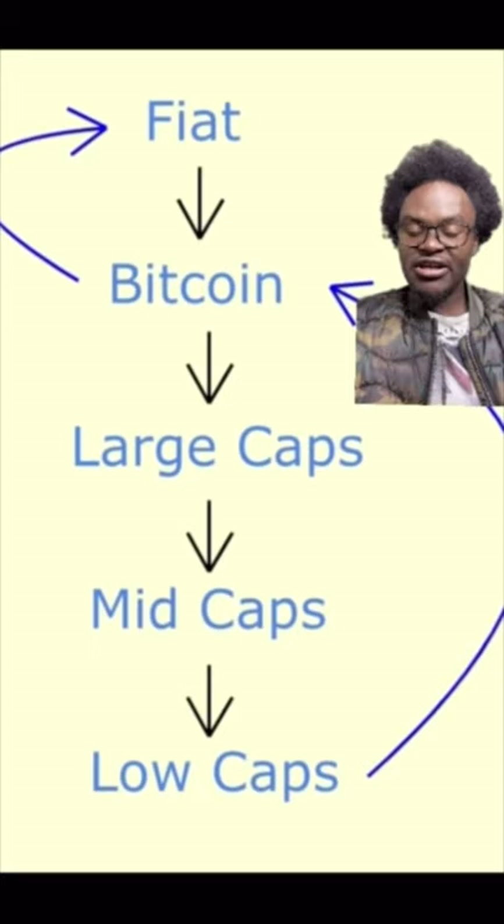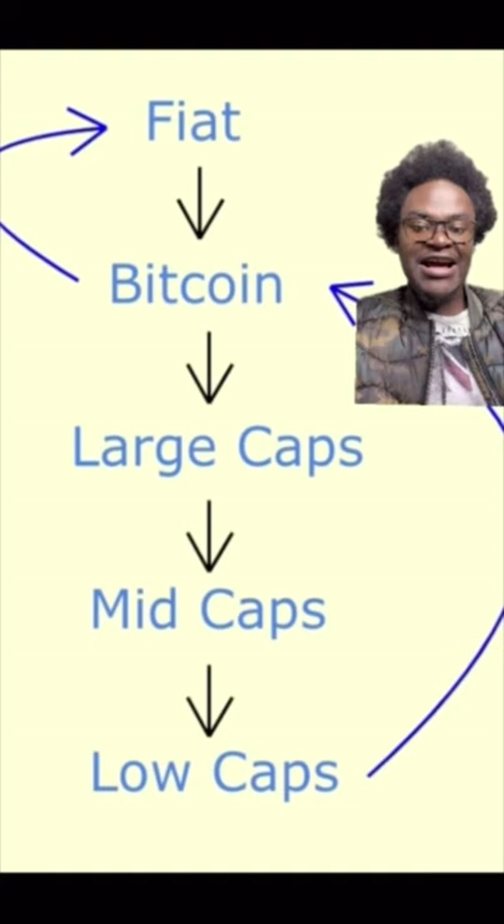So that is the flow of money in cryptocurrency — from fiat, which means 'by decree' (we only accept that it means something because the government says so), to Bitcoin, to large caps, to mid caps, to low caps, to micro caps, and back to fiat. You might ask: what makes investors move the money from crypto back into fiat? Why can't they just continue investing?